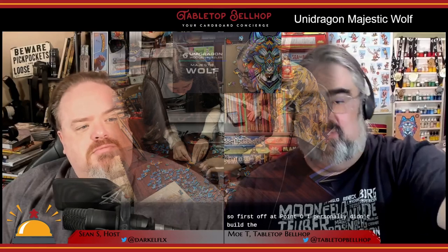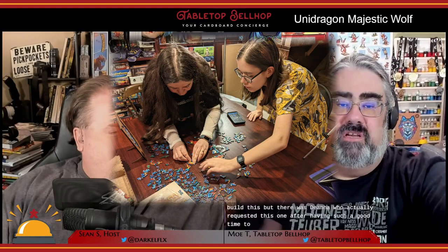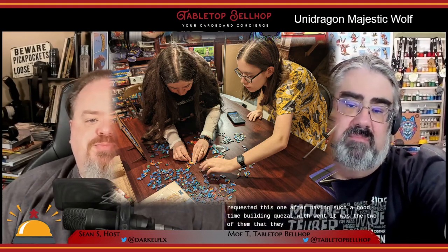Was it fun? I have to point out I personally didn't build this puzzle — it was Deanna who actually requested we review this one after having such a good time building Quezzle with Gwen. It was the two of them that built the Majestic Wolf together. I just watched for a bit, asked them what they thought, and took some pictures. Puzzles are definitely a taste not all people share, really a hobby unto themselves. As for our thoughts on component quality: everything about the puzzle was excellent — nice thick wooden pieces, bright artwork, everything fit together well, with some added etching on the back of the tiles to identify the special ones.